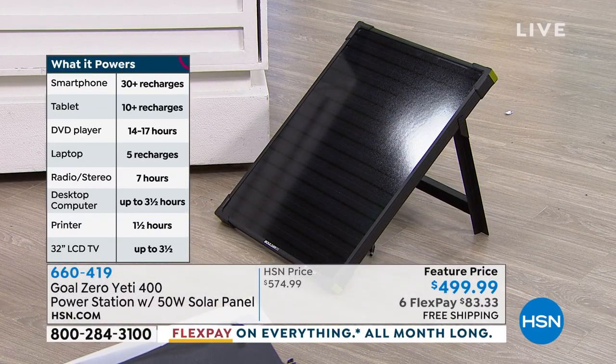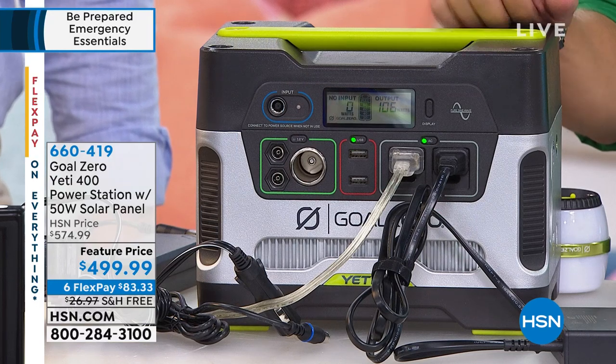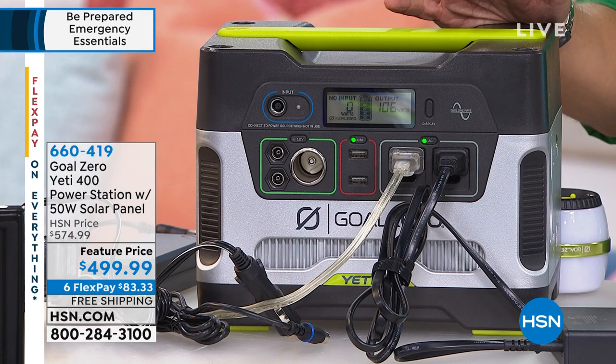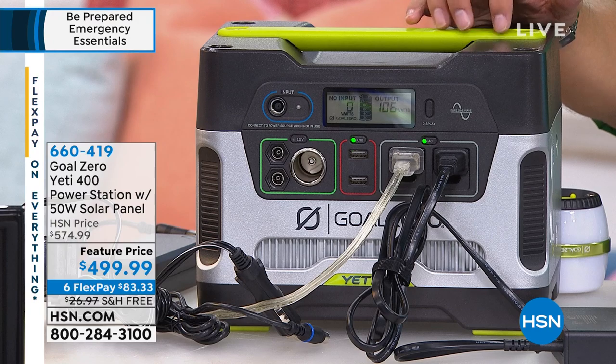Just a bit of business so everybody's aware — this is a brand new product to us here at HSN. We're talking 30-plus recharges on devices before it needs to be recharged itself. We are throwing in the solar panel and offering a $75 savings off the regular price. We are also shipping it to your door free of charge. And we're giving you flexible payments — FlexPay is for everybody, any major debit or credit card. You spend $83 and we ship it to your door free of charge. We take tax with the first FlexPay, but it's all interest and finance free.